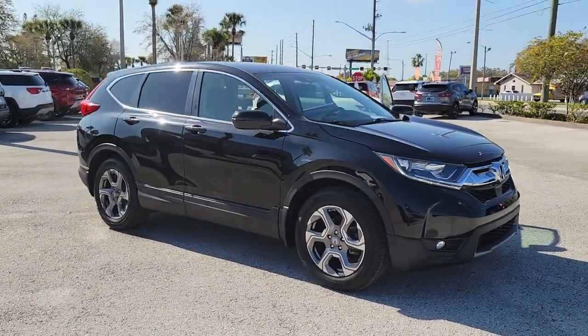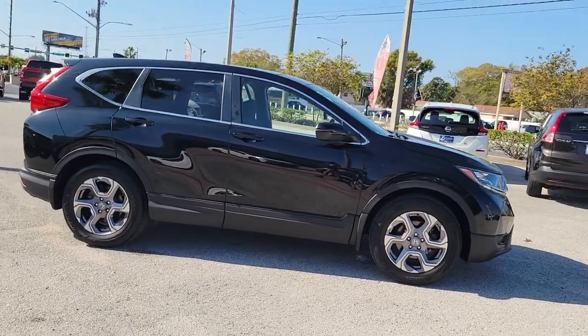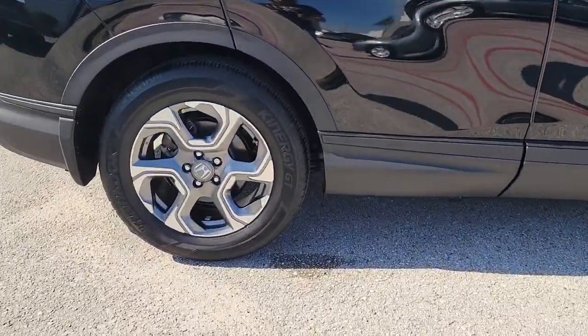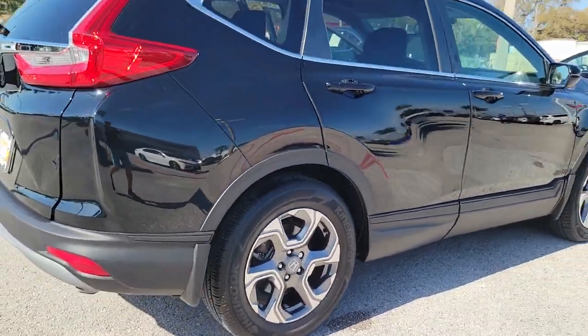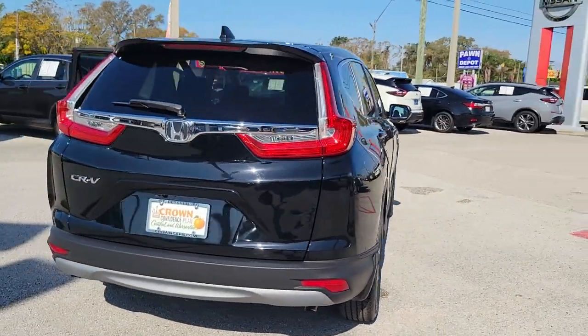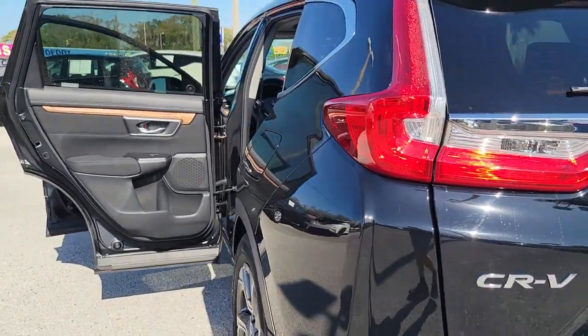Introducing the 2019 Honda CR-V. This vehicle is an outstanding buy with fewer than 10,000 miles on the odometer. Prepare to fall in love with this sleek, tech-savvy CR-V. Loaded with convenience features to make your life easier, all-weather capability, and premium styling, this small SUV is the perfect complement to your active lifestyle.